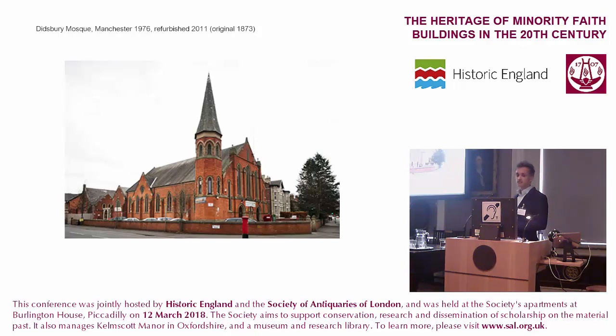Didsbury Mosque in Manchester was originally an 1873 church. It was acquired by a local Arab Muslim community in the 1970s, and a rudimentary conversion was made. In churches, it's usually a case of simply clearing the floor plate and creating a space for congregational prayer — Muslim prayer just needs a large open space — and providing some kind of ablution facilities.